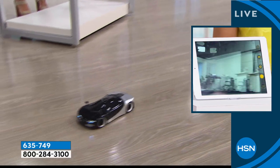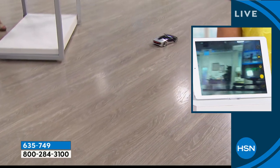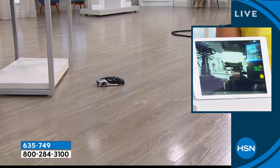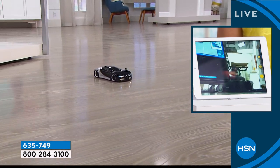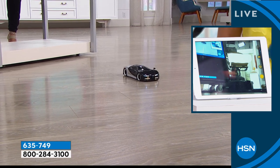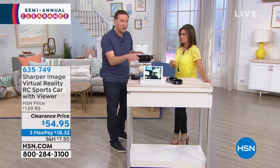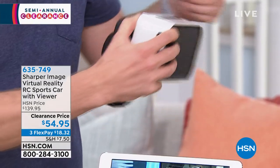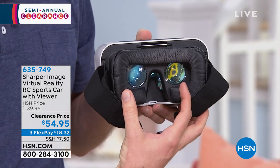Now if you want to take it to the next level, all you need to do — and I'm going to pick up my car for a second — you have that camera built in to the front. So what you can do is take that cell phone of yours, it could be an Android or Apple phone, and all I need to do is put it inside my virtual reality glasses. And now everything you just saw, I'm going to be able to see right inside there. So now that front camera view is right there.